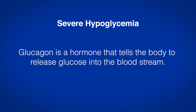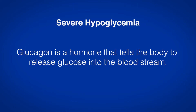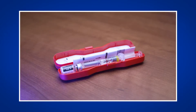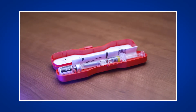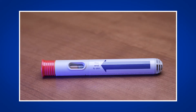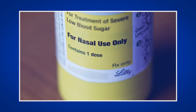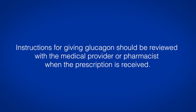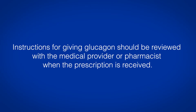Glucagon is a hormone that tells the body to release glucose into the bloodstream. Glucagon is also a prescription medicine for severe hypoglycemic emergencies that should always be kept close. Glucagon can be given by injection into the skin or by spray into the nose. Instructions for giving glucagon should be reviewed with the medical provider or pharmacist when the prescription is received.